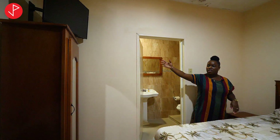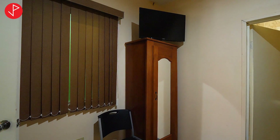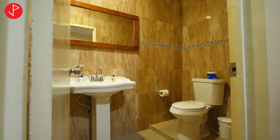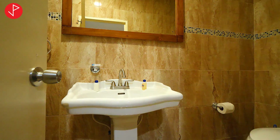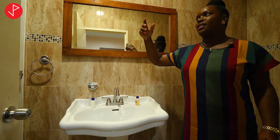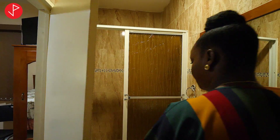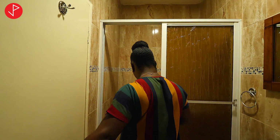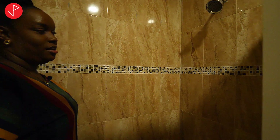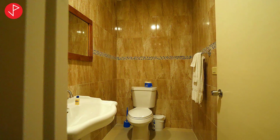We have our television and we have access to cable and Netflix. We have this closet space here and we have this lovely bathroom. So we have these lovely floor-to-ceiling wall tiles, our toilet, and our glass enclosure shower stall. As you can see, this is a very big shower stall — a lot of space in here. It is comfortable, very comfortable in here.